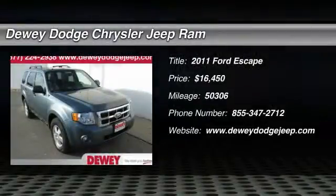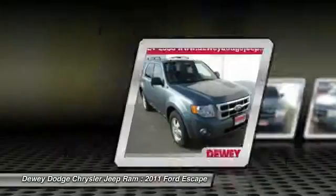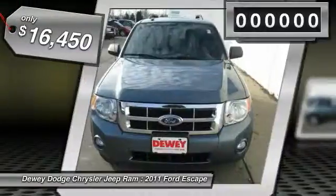The 2011 Escape. Gas engines flex, tow, sip, and go with Ford Escape and is priced below $20,000.